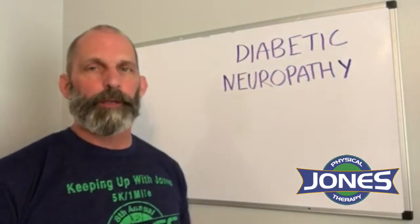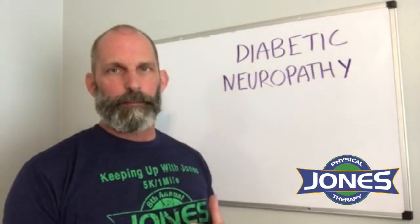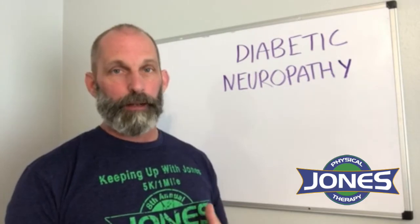Hey, this is Paul from Jones Physical Therapy Hammond. I want to tell you today about a treatment we have for diabetic neuropathy.